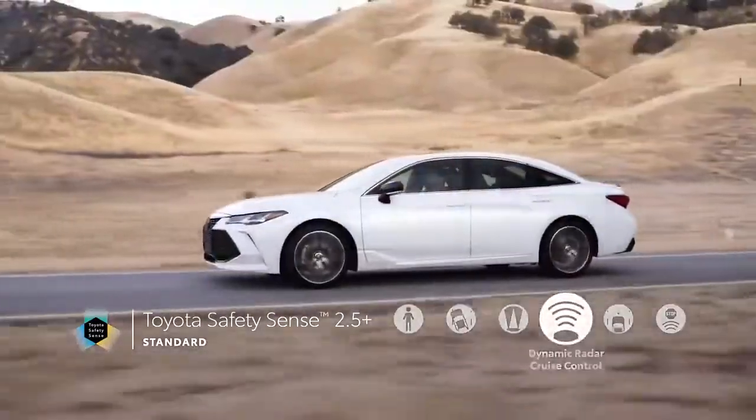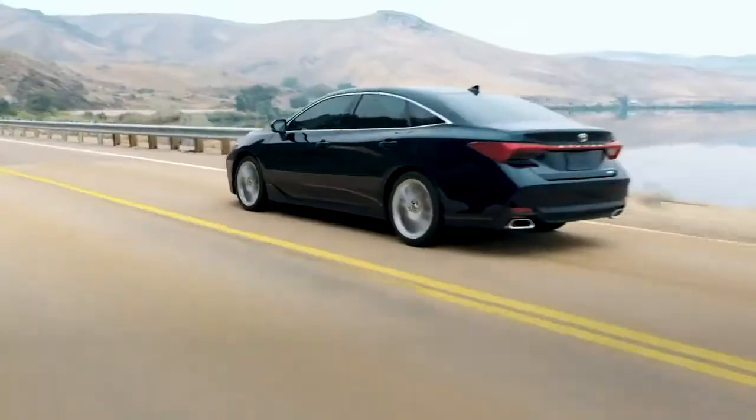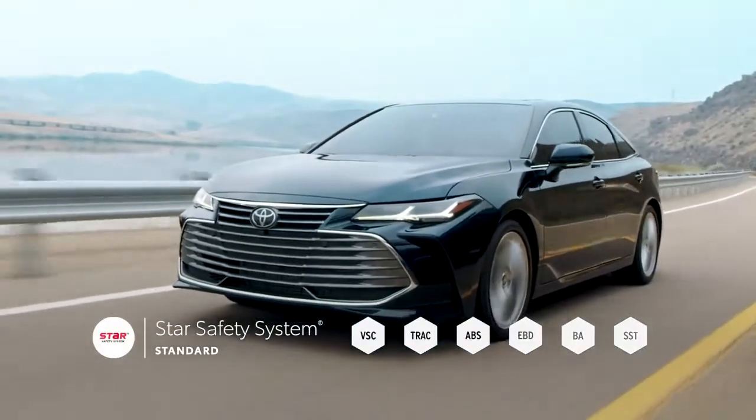Additional TSS 2.5 Plus features include full-speed range dynamic radar cruise control, lane tracing assist, and road sign assist. Additionally, Avalon also features the Star Safety System, as well as an impressive list of safety and driver assistance systems.